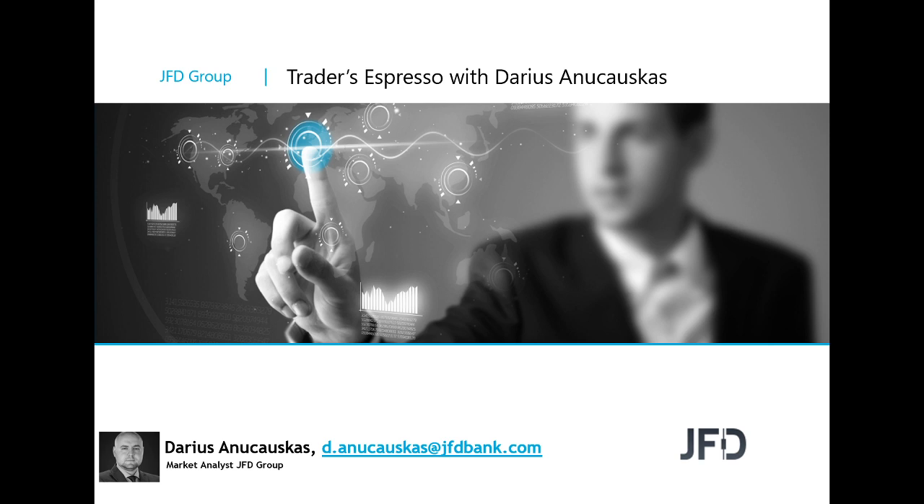Hello and good morning everyone. Welcome to JFD Traders Espresso with me, Darius Lajauskas. Today's the 29th of November 2019. Welcome to this Friday's morning session and welcome to the last trading day of November.